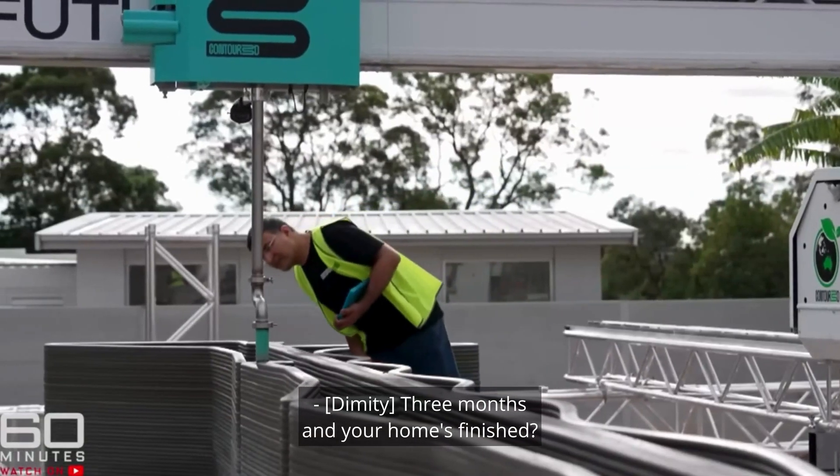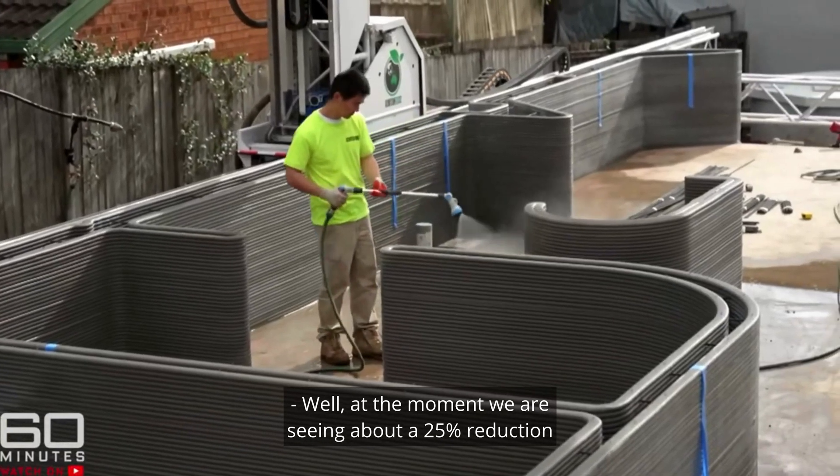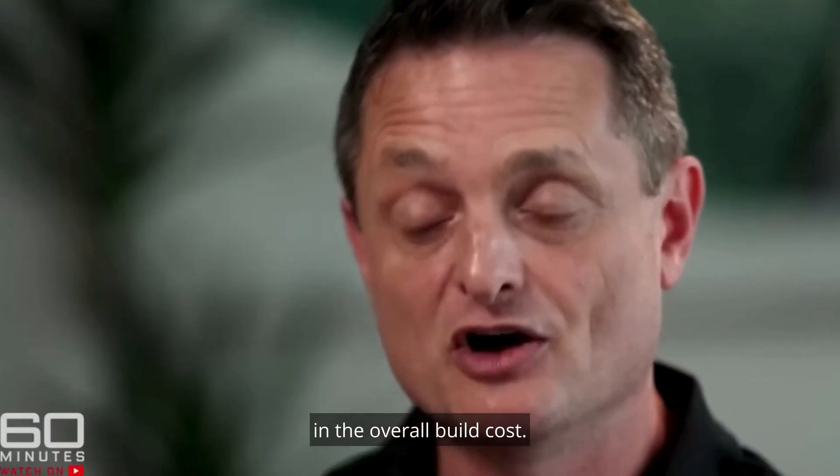Three months and your home's finished. As for cost, they are seeing about a 25% reduction in the overall build cost.